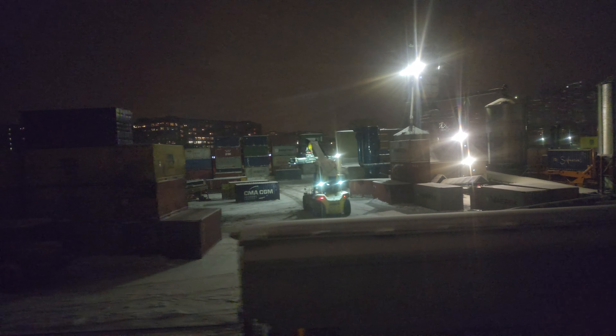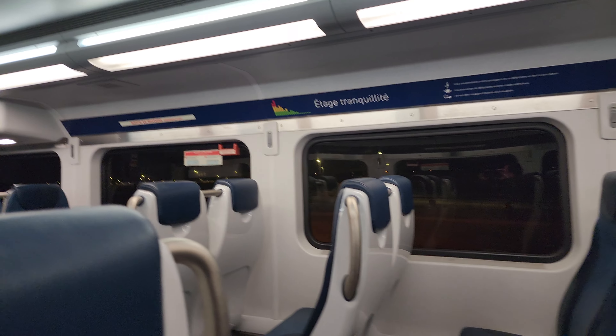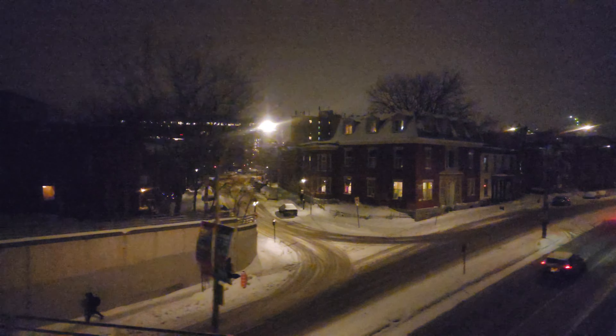Now we're definitely moving westbound. This is a container facility. I can see the EXO yard to my right but there's nothing particularly interesting in there right now. I can quickly show you — that's the EXO maintenance facility right down there, you can see the EXO sign. Now we're going over Wellington Street.